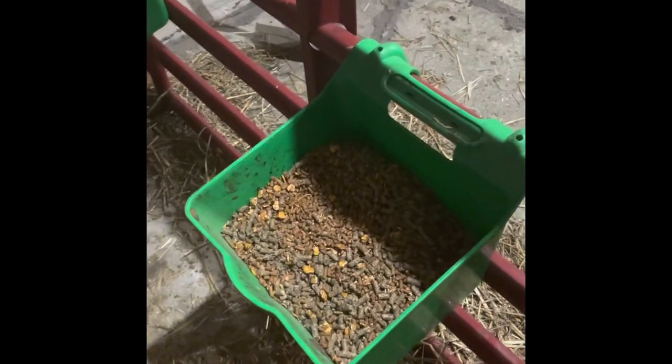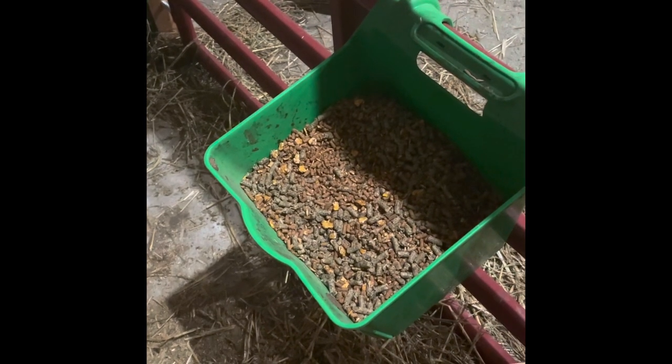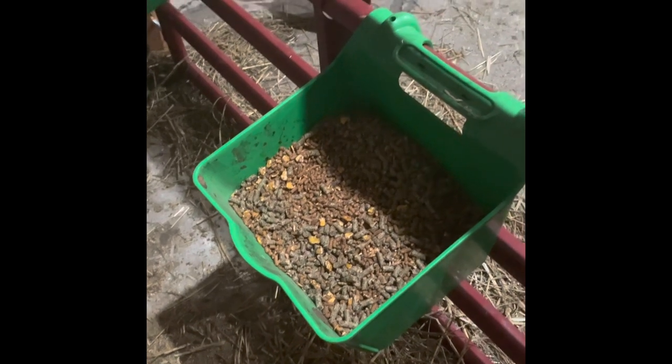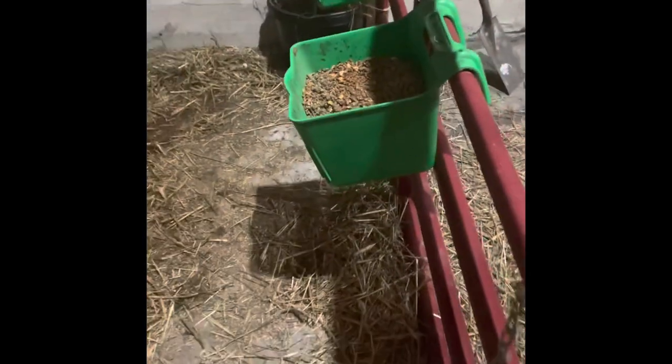I have some free-choice alfalfa available if they want it — a hay mixture. You want to start weaning when they can finish several pounds, like three pounds per feeding. They're six weeks old, so we're not at that point yet. They'll probably get two bottles a day for a while longer, then move to just one bottle in the afternoon. All their food is in one section and they do most of their eliminating on the other side, so stall cleaning is manageable.